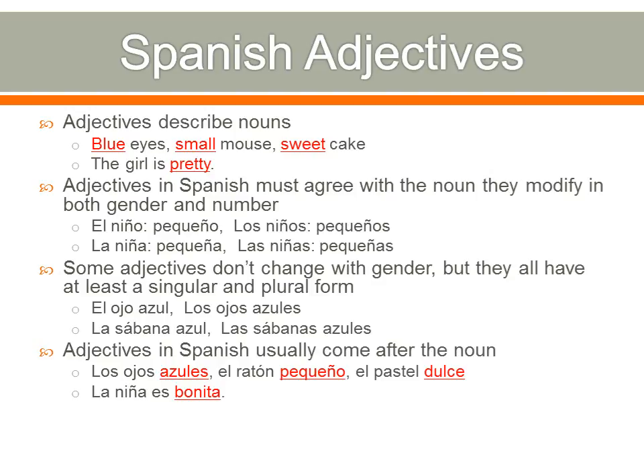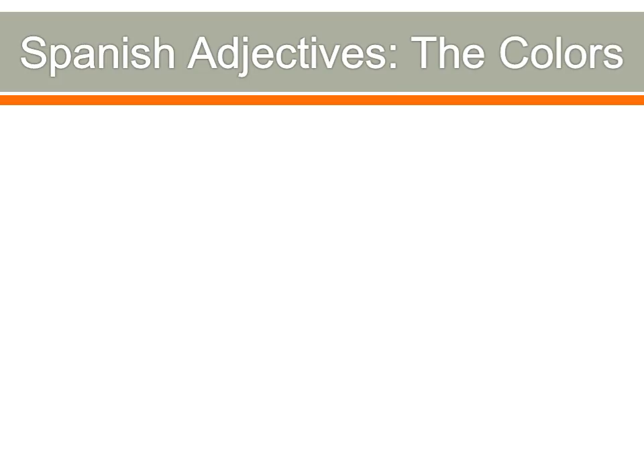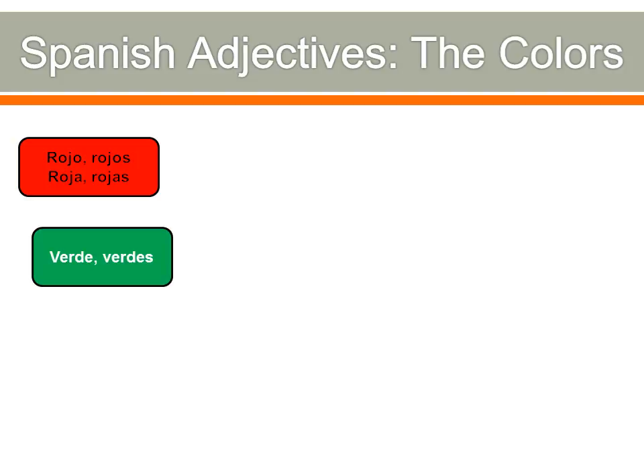And then la niña es bonita — the girl is pretty — on that one it works the same as in English. Alright, so let's take a look at the colors. You probably know a lot of these. Red is rojo, rojos, roja, rojas, depending on the noun it's modifying. Green — that's one of those words that doesn't have masculine or feminine — it's verde if it's singular, and verdes if it's plural.